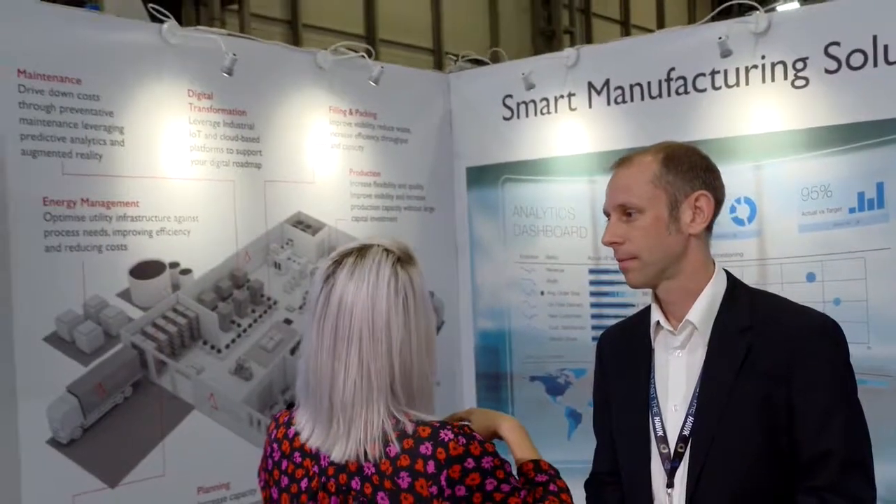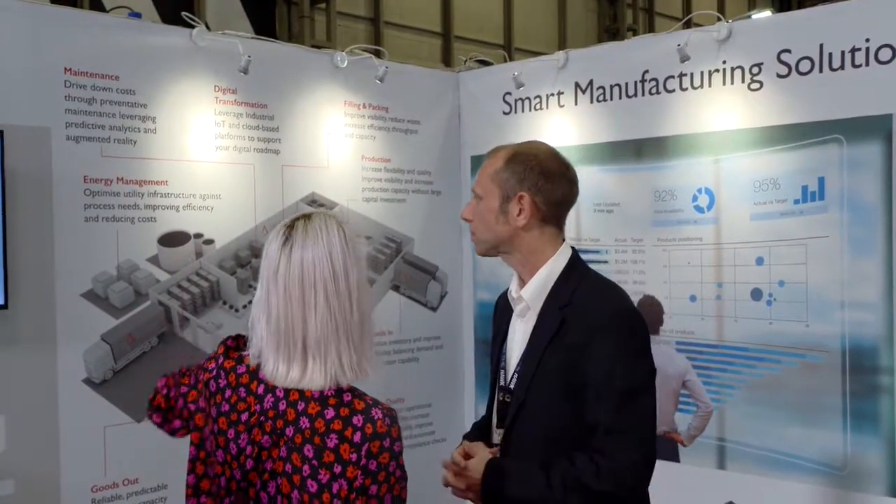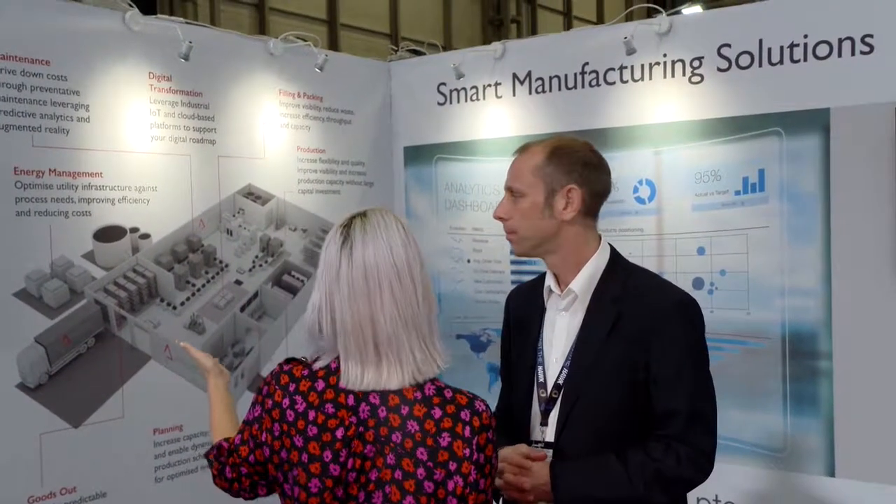You've got quite a sizable stand here. I wanted to have a look at what you're showcasing and what you're telling people about when they come down. So what have we got?